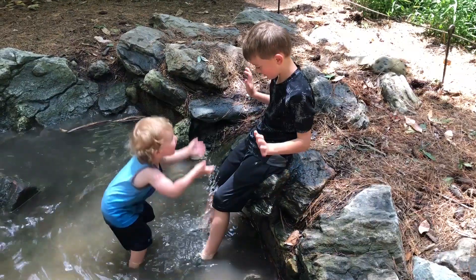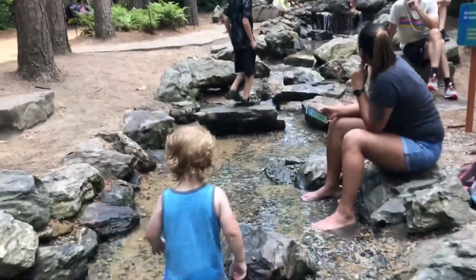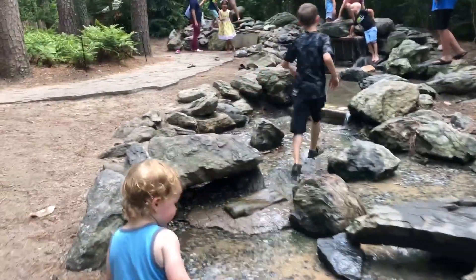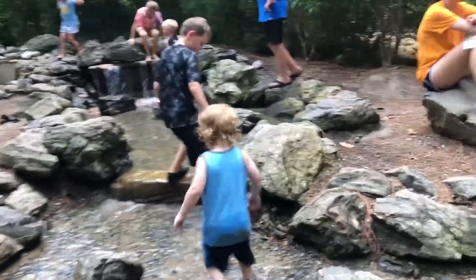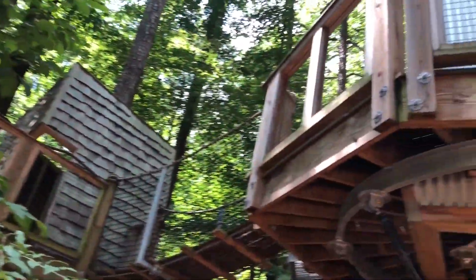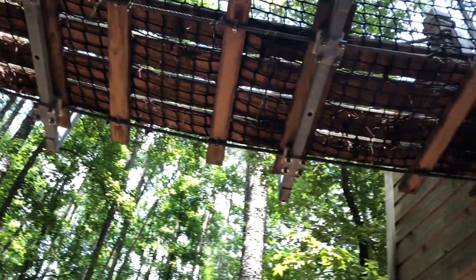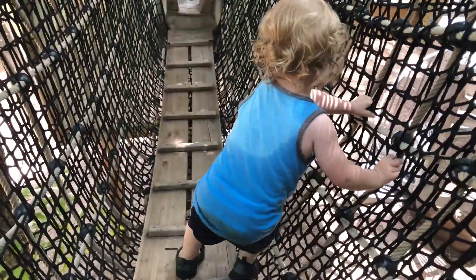We were there on a really hot day with a really pregnant mom, so this creek was very refreshing for all of us to get in. It's man-made but it's pretty fun. And there was this huge playground made out of treehouses, with nets as bridges you had to cross and avoid getting your foot stuck in.